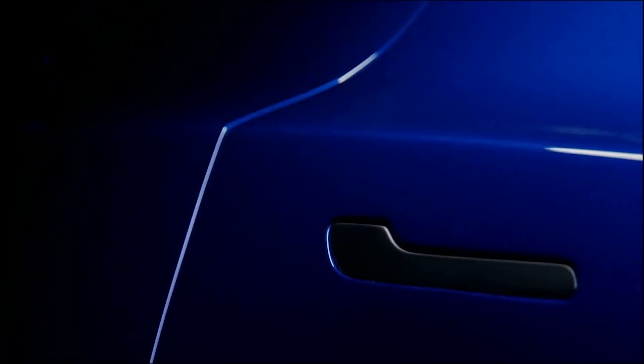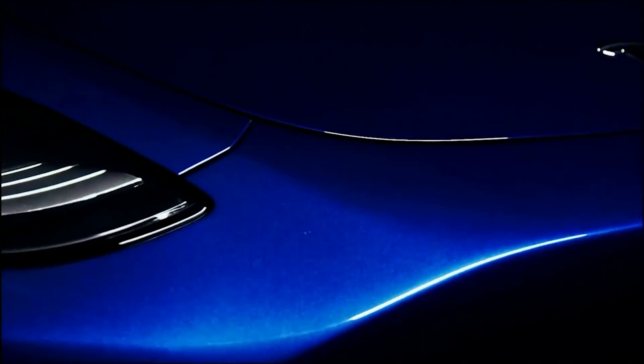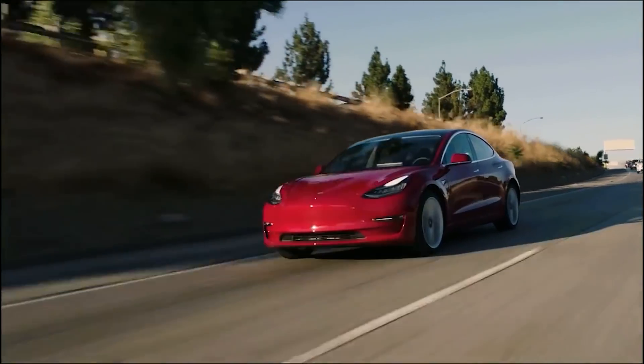Hey Elonites, welcome to the Tesla space where we share the latest news, rumors, and insights into all things Tesla, SpaceX, and Elon Musk.